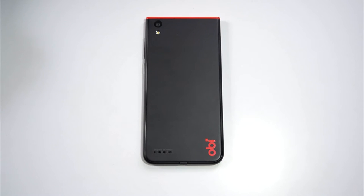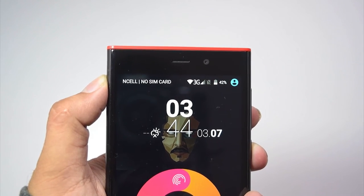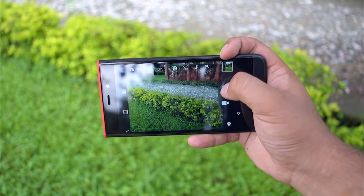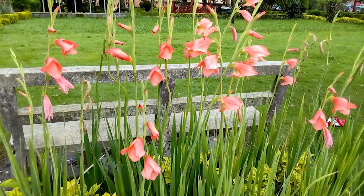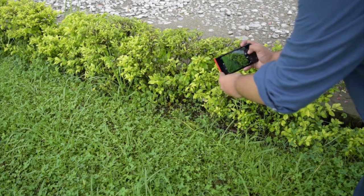Speaking of camera, the phone comes equipped with an 8MP rear and a 5MP front camera. To be honest, I was not expecting much from the camera of this phone, but it performed surprisingly well beyond my expectations. The photos taken are clear and have less noise in them. However, they do lack detail and the phone tends to over-sharpen the image. In dim light situations, it would be unwise to expect much from this camera. Here are some sample pictures I took with the phone.